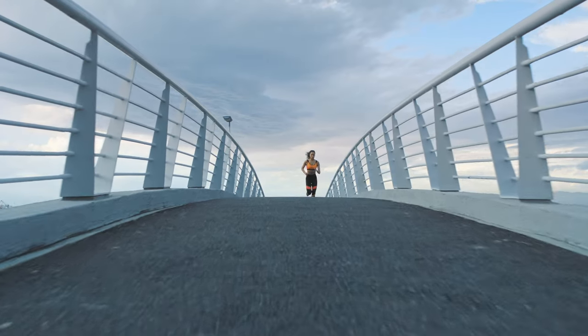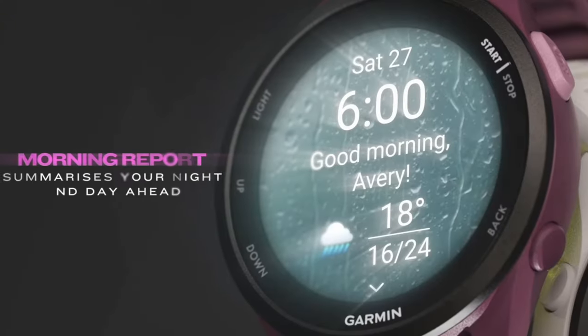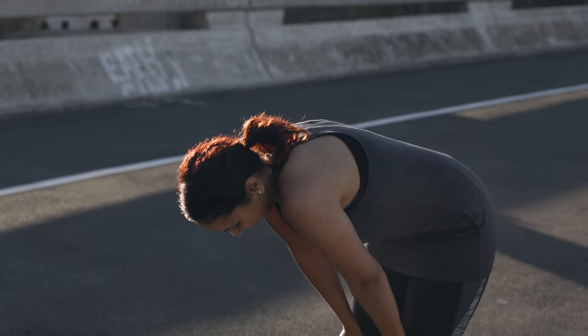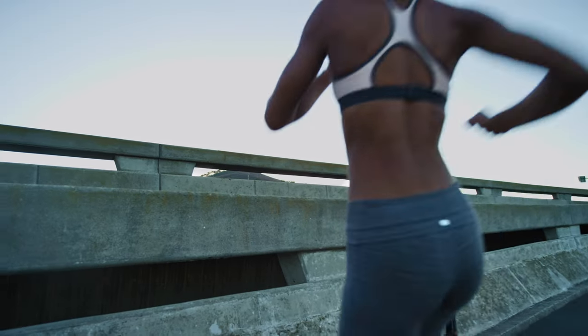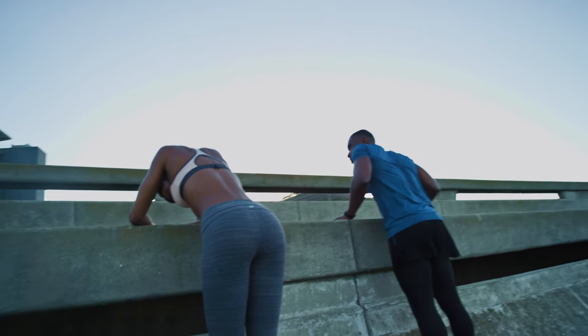Tracking stress and heart rate variability can provide insights into your body's readiness for exercise and overall wellbeing. High stress levels and low HRV can indicate overtraining or poor recovery. The Forerunner 165 helps you recognise these signs, allowing for adjustments in your training plan to avoid burnout and enhance recovery.